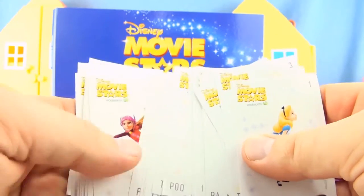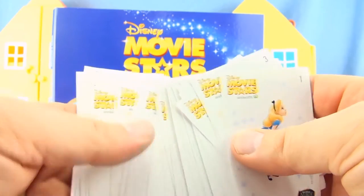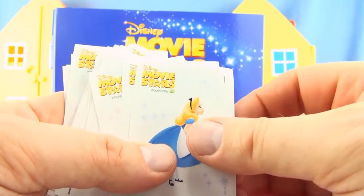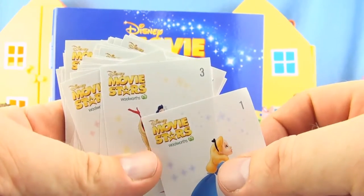Hi, welcome to Press Play Picture House and today we are doing some Disney Movie Star blind bags. We're hoping to get our full collection. We already have all our cards, we only require sticker number two for a full collection.